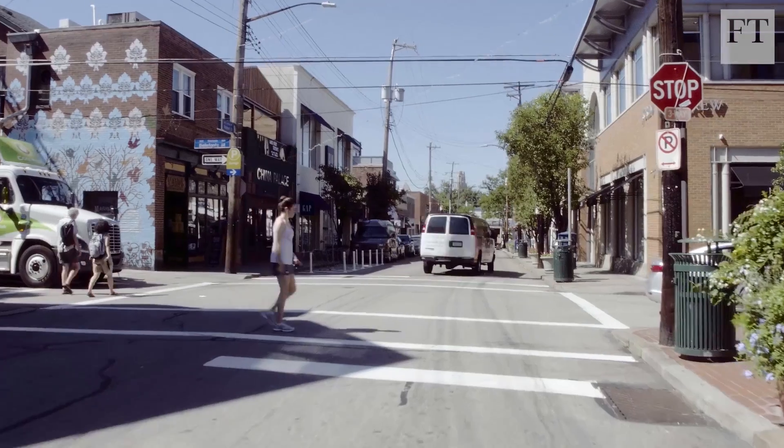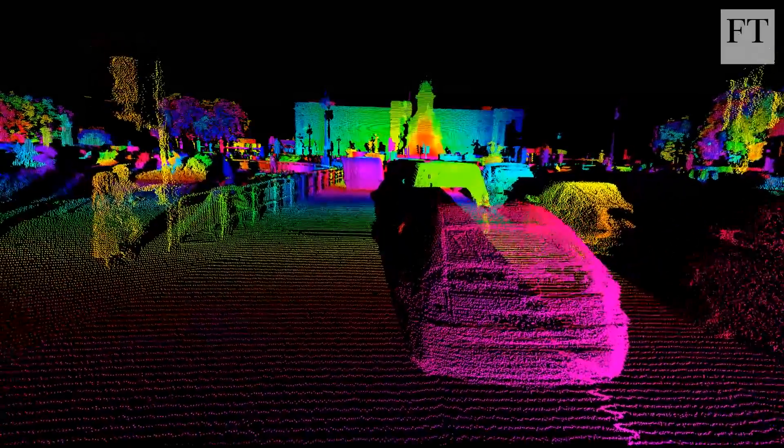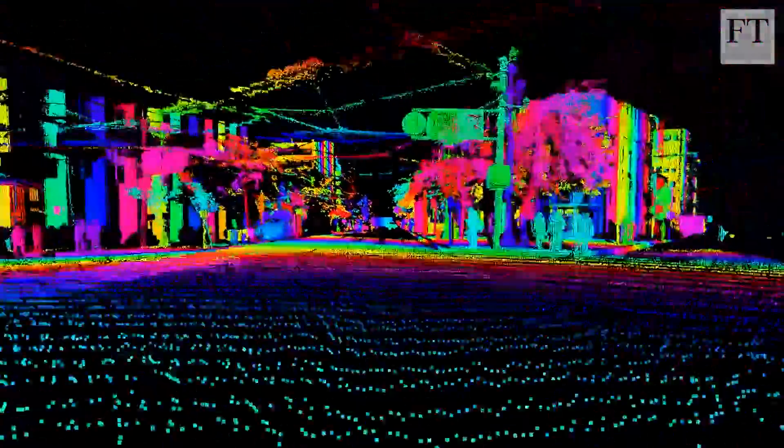If driverless cars are ever going to become truly widespread and economical, developing an affordable, high-definition LIDAR will have to happen first.